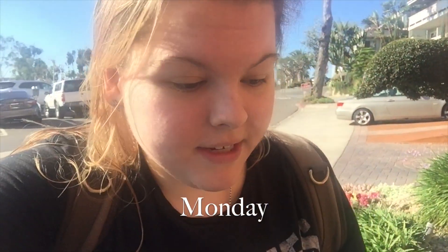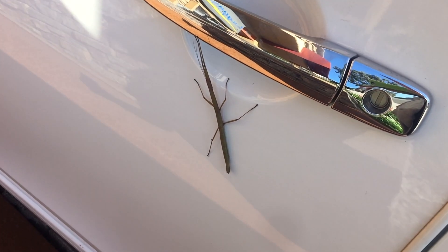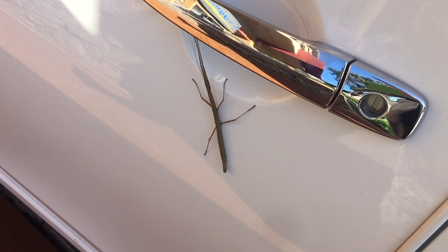Okay, I wasn't planning on vlogging at this moment, but remember a few weeks ago when I had that encounter with a stick insect? Well, they're stalking me. I don't understand — how is this possible? So I'm putting my stuff in my car because I'm already late, and I look like a crazy person. Let's find something to get this thing off of here.